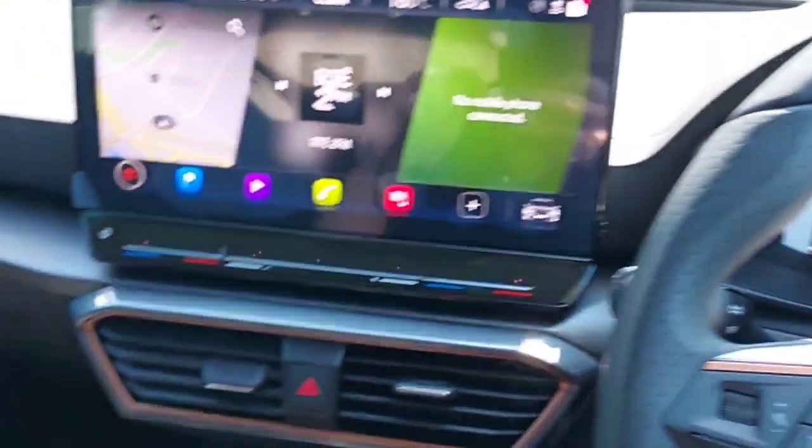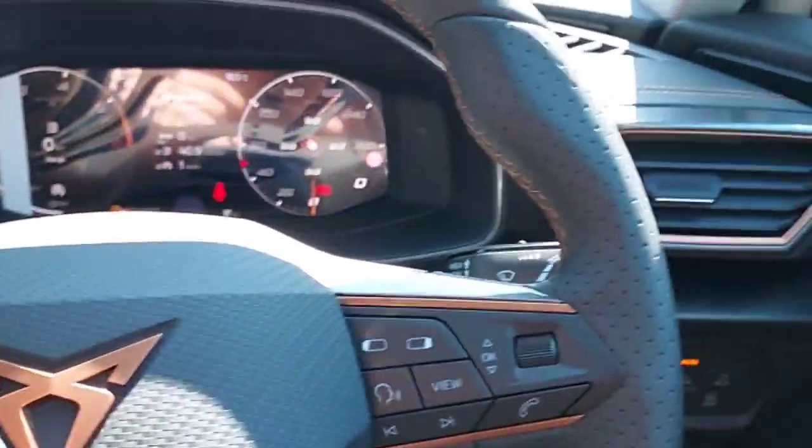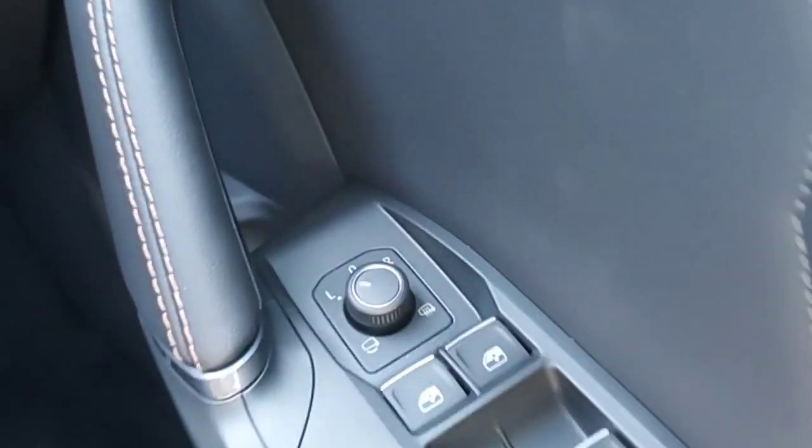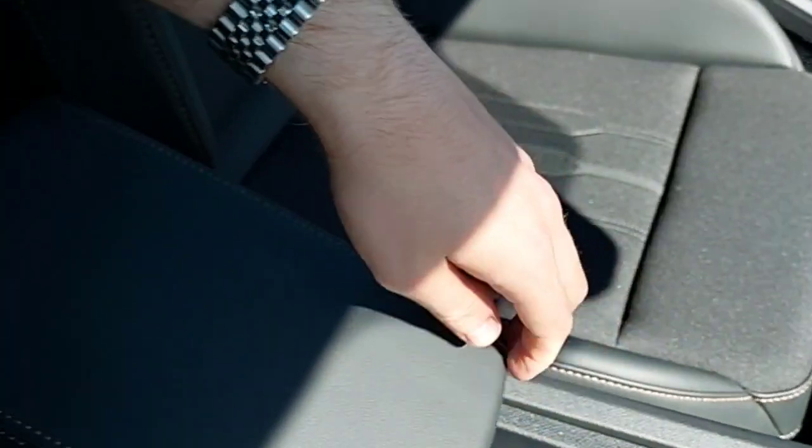And this is the front of the car. It has two front speakers, a multi-functional steering wheel, electric mirrors, and you can see it's a manual. It also has an armrest.